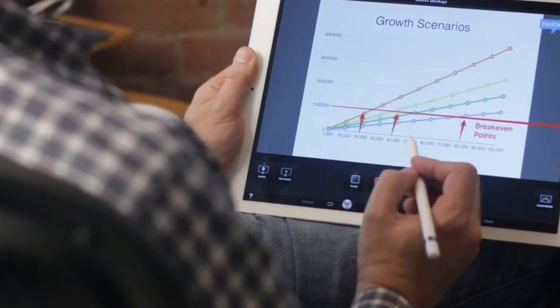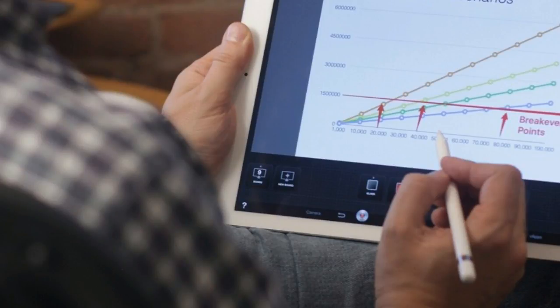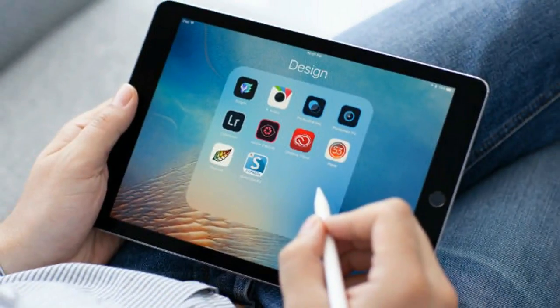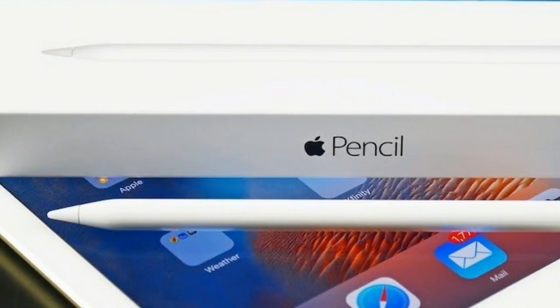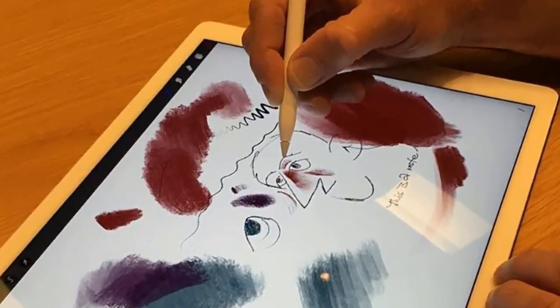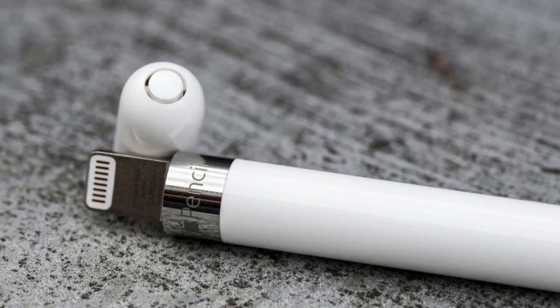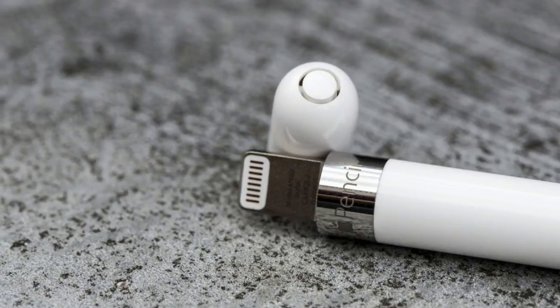The iPad Pro is one of the best tablets available right now, and it marks the beginning of a new chapter for Apple's larger devices. The new iPad Pro includes many more features than the previous version, such as better speakers and an optional keyboard, and it's powerful enough to be genuinely considered as a PC replacement. The iPad Pro is also compatible with the Apple Pencil — a brand new take on the stylus, and one that Apple considers an essential part of the iPad Pro experience.